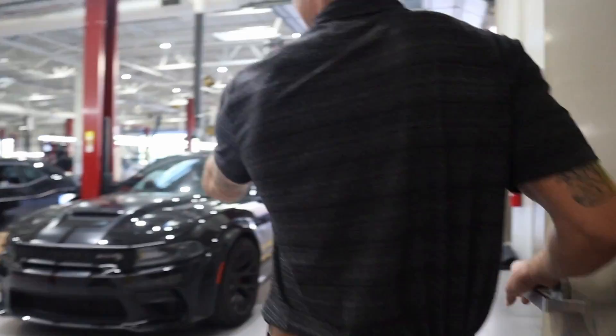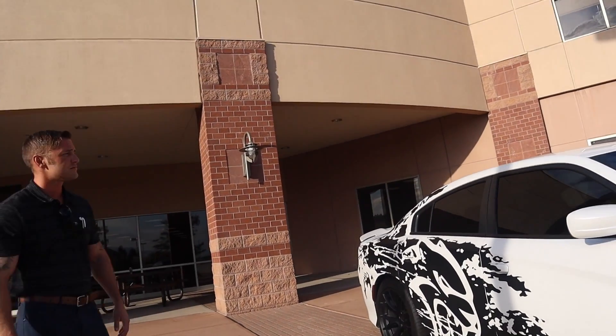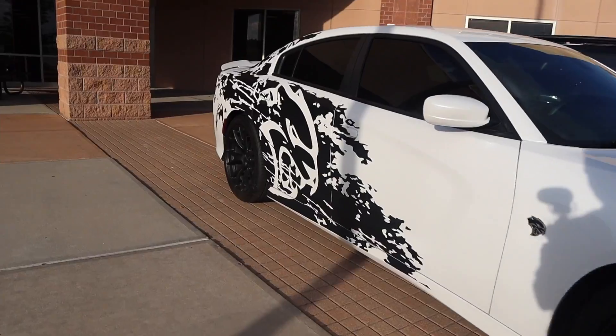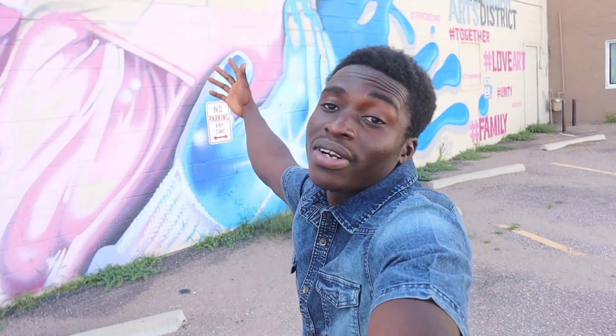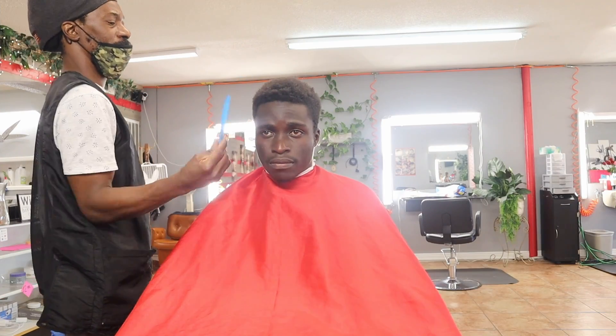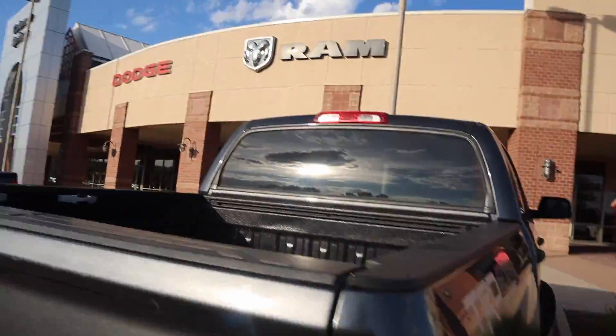Behind the scenes! What's good, you two? It's your boy, back with another video. Before I even say anything else, this haircut situation is a crime - I'm about to go get right. I went and got a haircut and now I'm at the Colorado Springs Dodge dealership right now. Let's see what's going on.